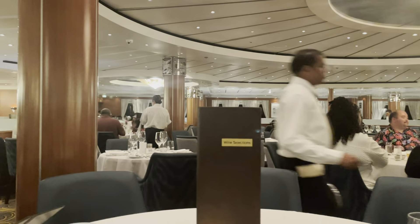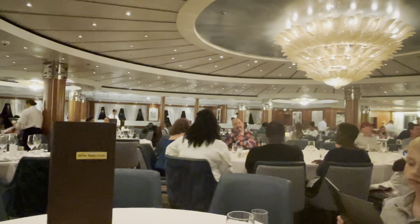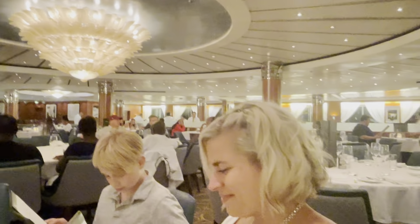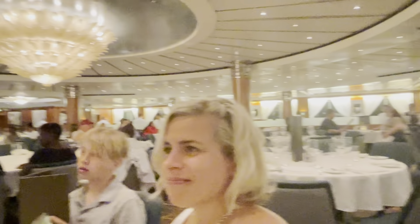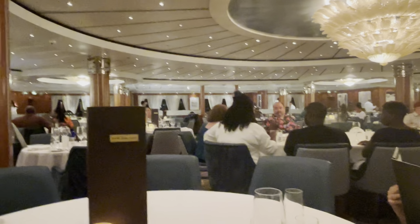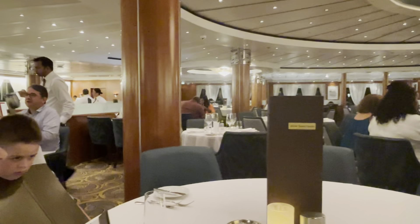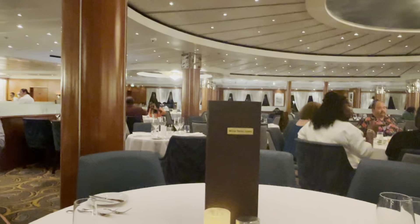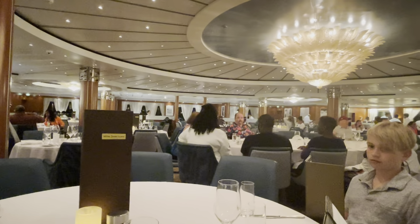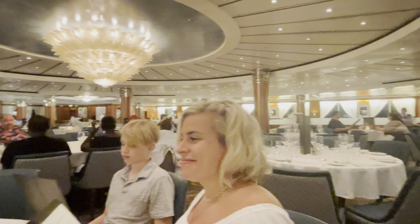We are back at Crossings Restaurant now for supper — one of two main dining rooms. We've been here once before for breakfast. They dim the lights a little at supper. We are very hungry and we're going to order a lot and show you everything we get. I'm going to see how many appetizers and main courses I can order before they try to charge an upcharge. Stay tuned — this is all included.